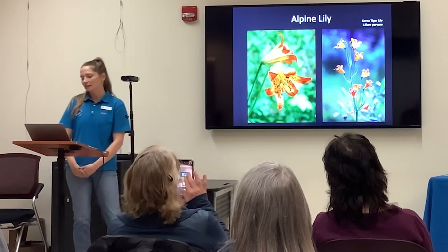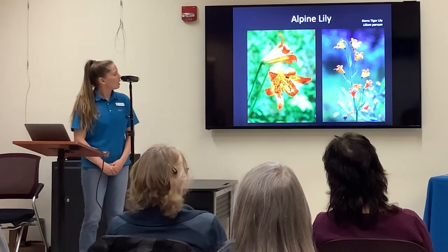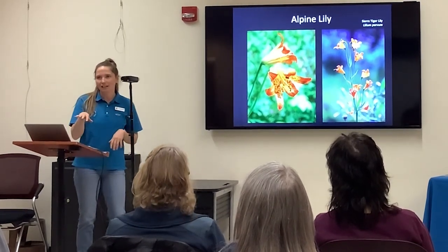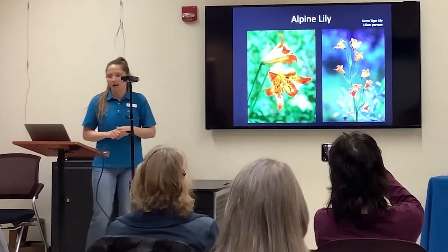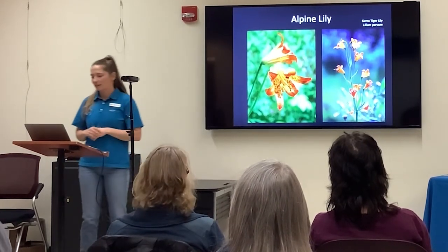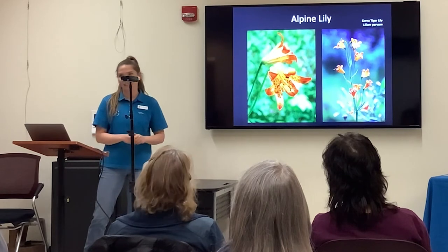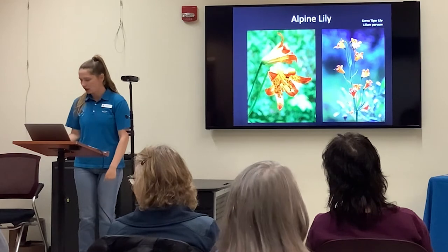Alpine Lilies, or Sierra Tiger Lilies, are little gems. When you're hiking in Desolation Wilderness and get to a flat meadow area, this is your treat — you see a bit of stream, a spongy substrate underneath your feet, and a couple of these orange flowers. There aren't very many orange flowers in Tahoe; there are lots of yellow flowers, but not many orange ones. So they are little treasures.